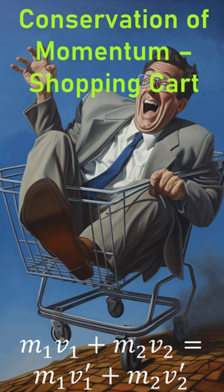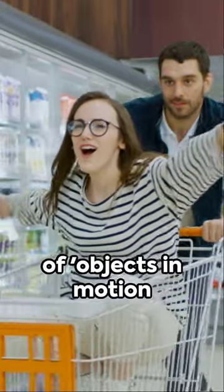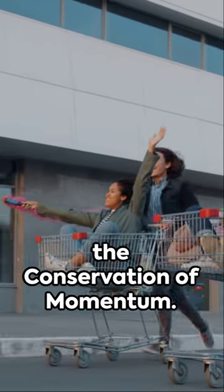Picture this. Your shopping cart is barreling down a steep parking lot. It's like a supermarket version of objects in motion stay in motion. This spectacle is a real-life example of the conservation of momentum.